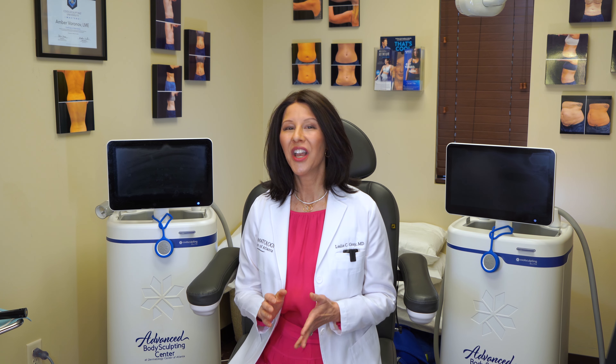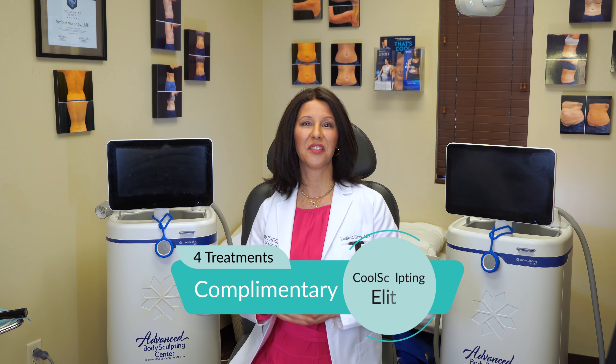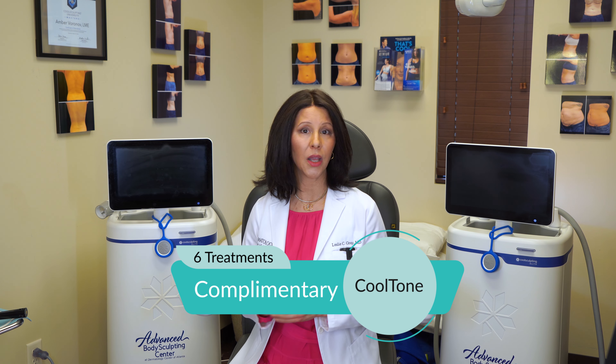After you watch your video or videos — your choice — you can enter to win. We have two amazing prizes. Our first prize is four complimentary CoolSculpting Elite treatments, which you can use wherever you want — you'll have a consultation to discuss the best areas. The second prize is a CoolTone six-treatment series, and you can use that again wherever you want: abdomen, legs, or buttocks.